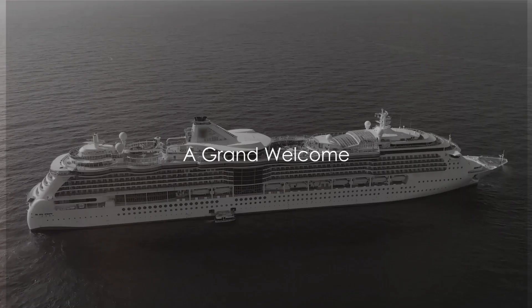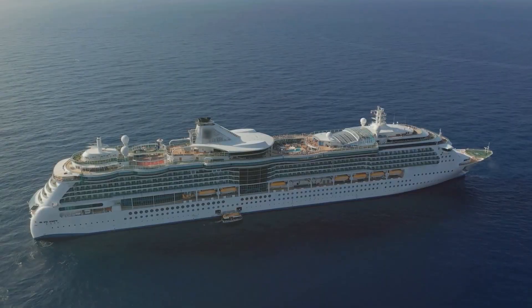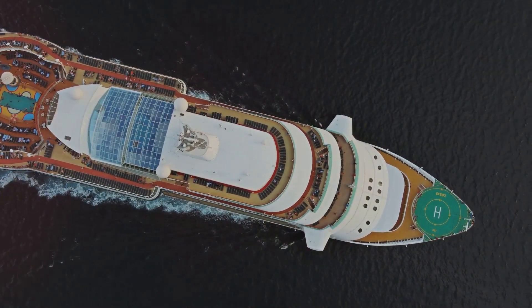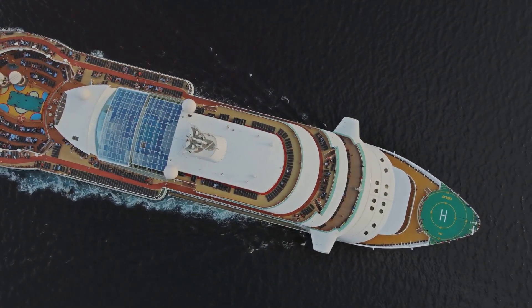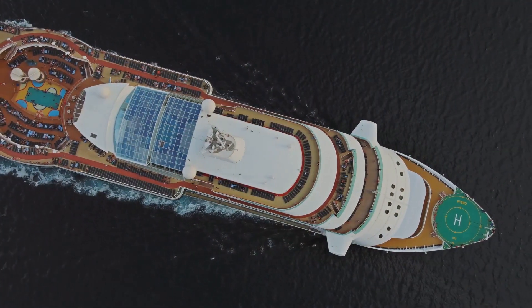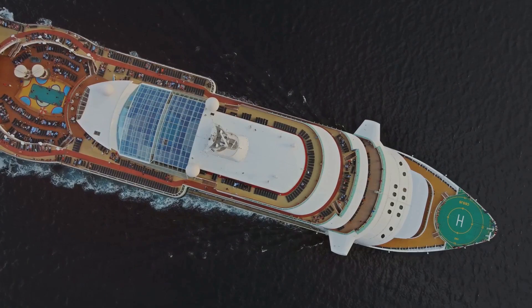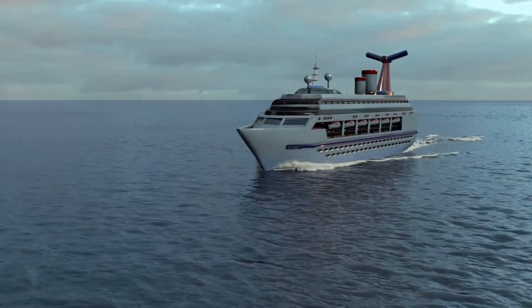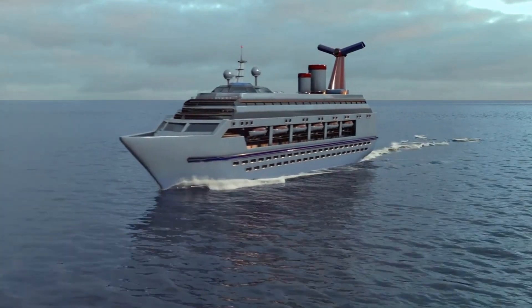Imagine sailing on the ocean on a ship so grand and innovative that it's more akin to a floating city than a mere vessel. The Icon of the Seas, a blend of modern engineering and luxury, promises daily adventures. From stepping aboard, you encounter sophistication and elegance. Equipped with sleek design and cutting-edge technology, Icon of the Seas redefines cruise ship expectations.